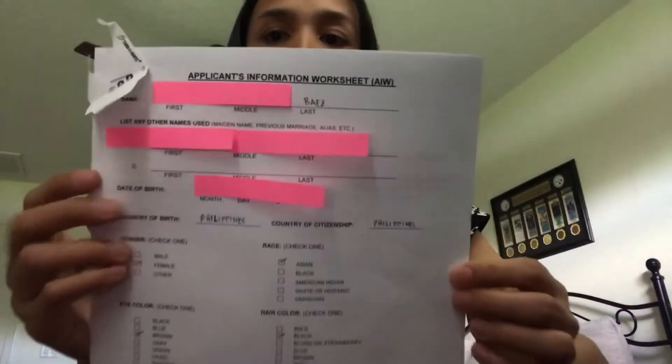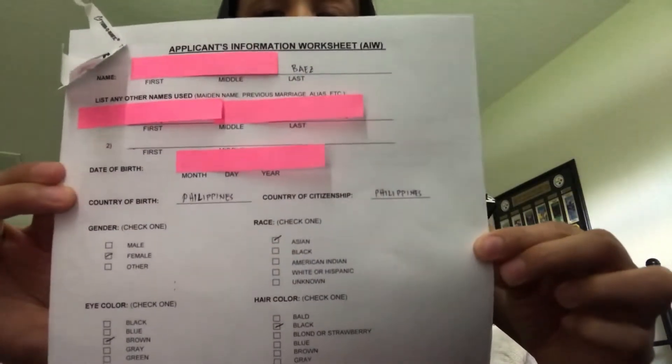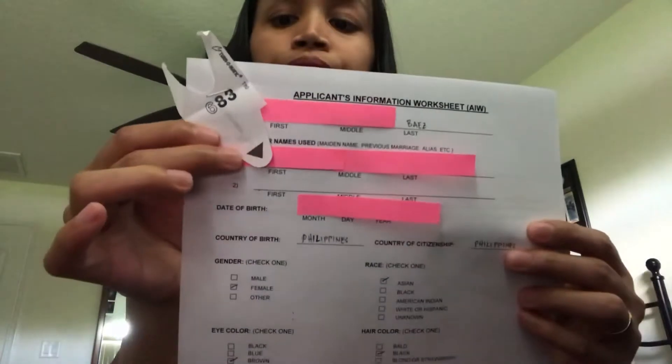...work certificate. And then ibibigay sa inyo tong papel na ito para pilapan nyo. And after nyong mapilapan, ibabalik nyo sa kanya. Tapos bibigyan kayo ng number, and then mag-aantay lang kayong tawagin yung number nyo. Tapos pag tinawag na yung number nyo, pumunta lang kayo doon, tapos ibibigay nyo tong papel, tapos pa-uupiin niya kayo.